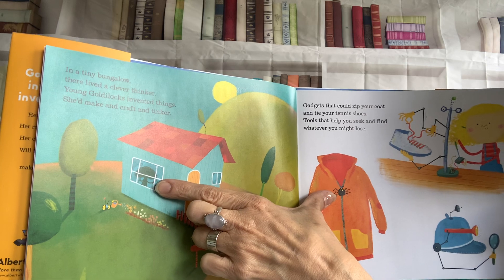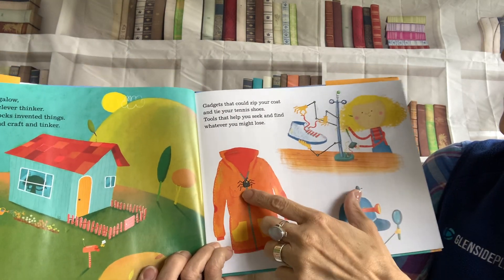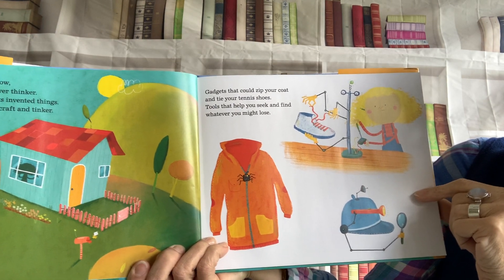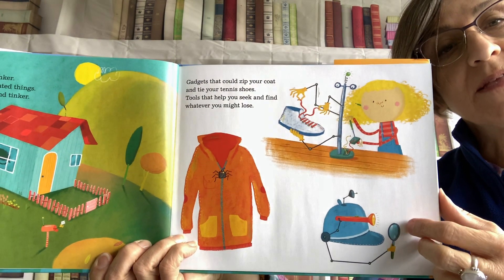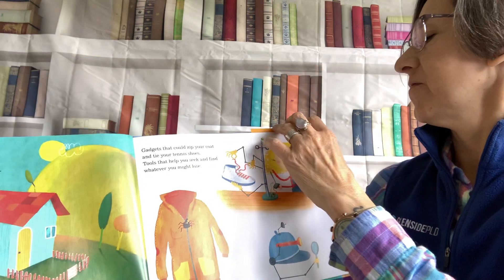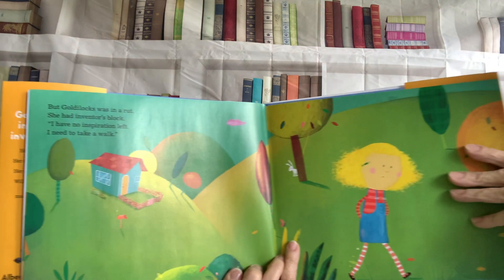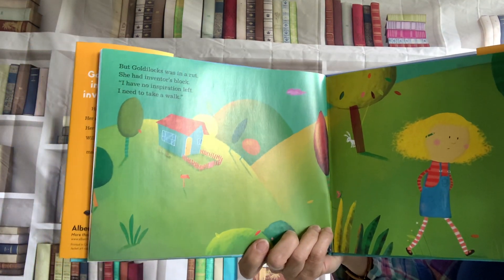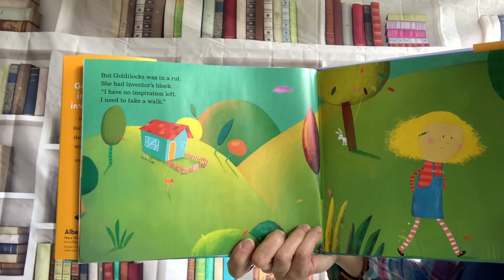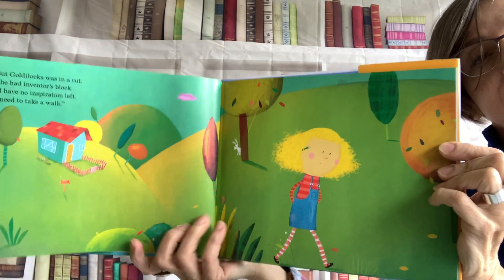You can see her there inside her house. Gadgets that could zip your coat and tie your tennis shoes. Tools that help you seek and find whatever you might lose. That would be a cool thing to have. But Goldilocks was in a rut. She had inventor's block. I have no inspiration left. I need to take a walk. And so she did.